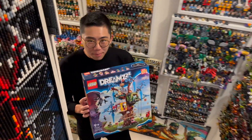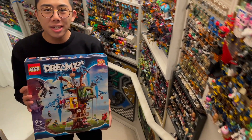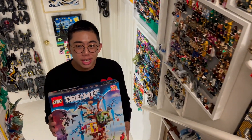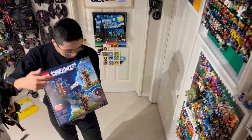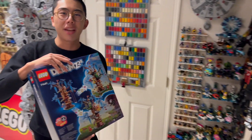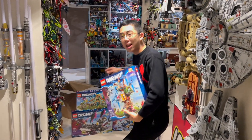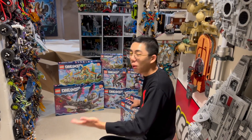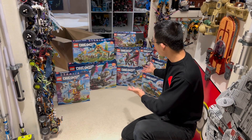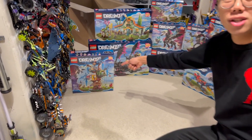Hey there, thanks for tuning in to Duck Bricks. I'm Chris, and welcome to another review of a LEGO Dream set. This is the Fantastical Treehouse — the home base for the Dream Chasers. It's seen a lot throughout the TV show and has a ton of rebuild opportunities to change the look and feel of the buildings. This is a really fun headquarter set for the brand new LEGO Dreams line, so stay tuned and let's get right into the review.